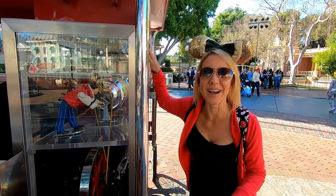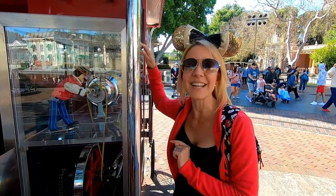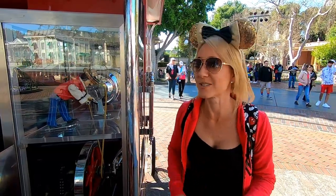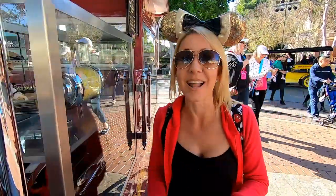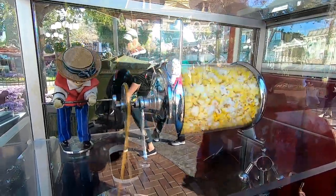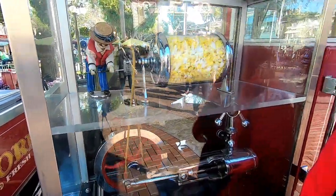We made it right here to Town Square on Main Street, and this is the first popcorn cart you're gonna come across. This little character is called a roasty toasty — every popcorn cart has one. This roasty toasty is a Dapper Dan, working his heart out turning the popcorn. This was one of Walt's favorite treats in the park; he would come down from his apartment, get some hot piping popcorn, and head down Main Street.